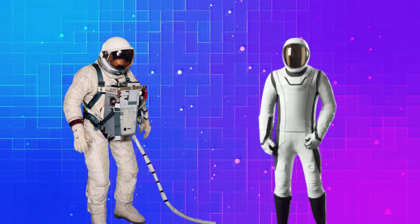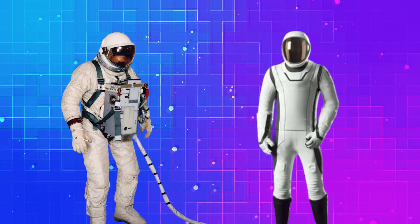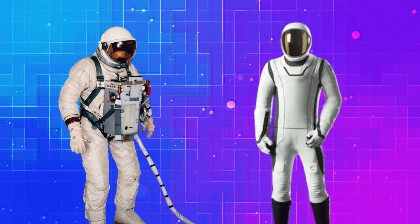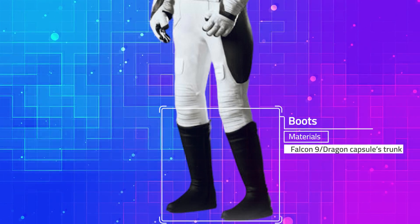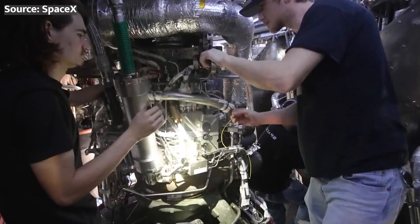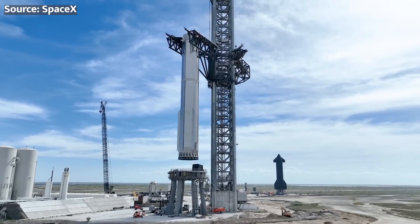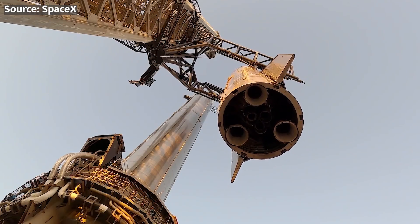This is where we can really appreciate and compare the two spacesuits. Obviously the SpaceX ones look much more futuristic and would be much more comfortable and safe than the Gemini mission suits. Lastly, the astronauts' boots are made with materials used in the Falcon 9's interstage and the Dragon capsule's trunk — materials SpaceX knows can withstand the conditions of outer space very well, and so they've decided to use them for manufacturing the spacesuits as well.